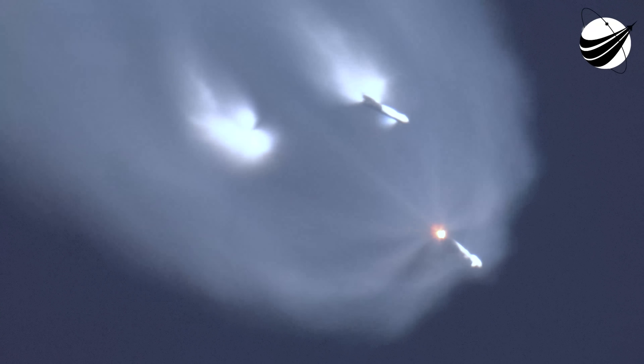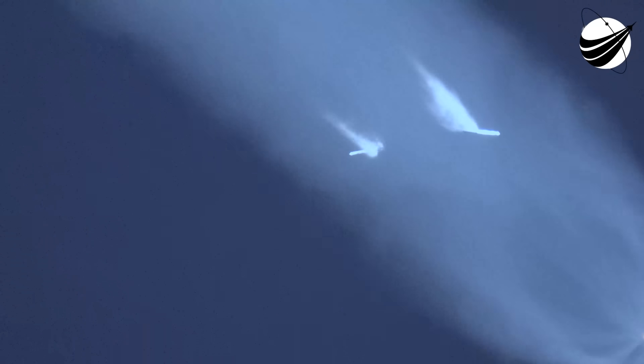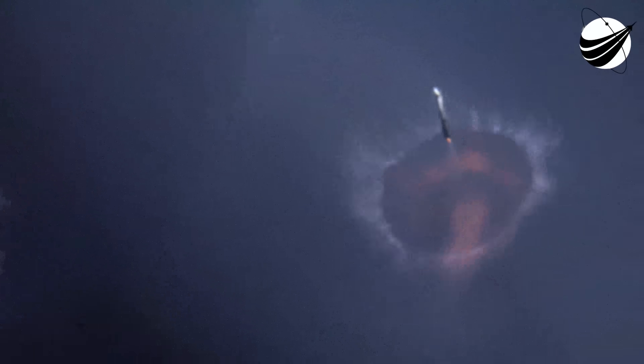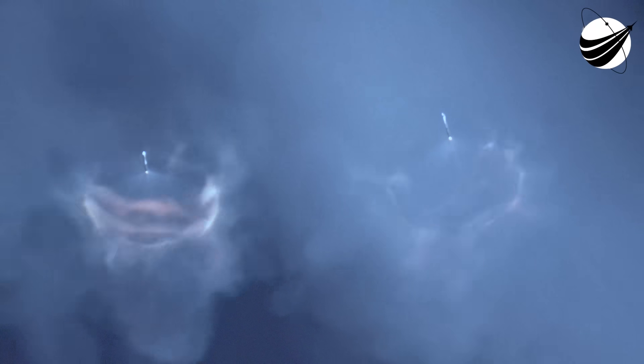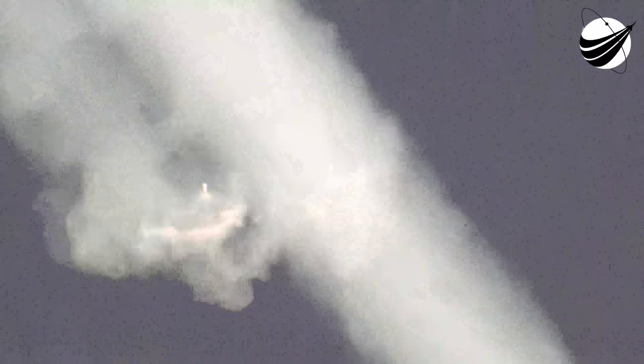Side booster separation. Side core booster start up. Incredible views — we just had BECO and separation of the side boosters, and you can see on your left-hand screen that the side boosters have lit back up.